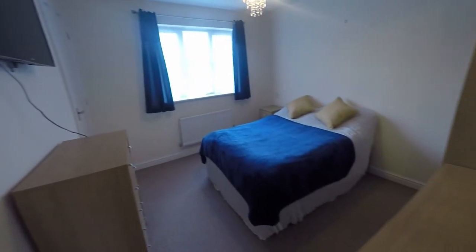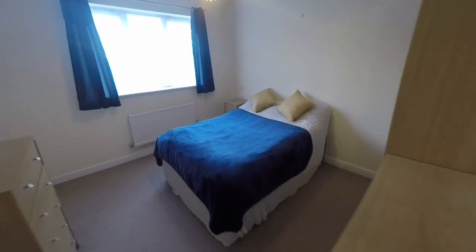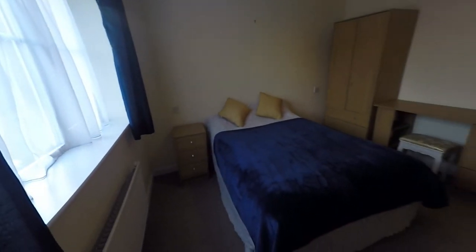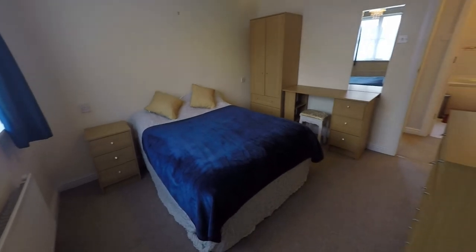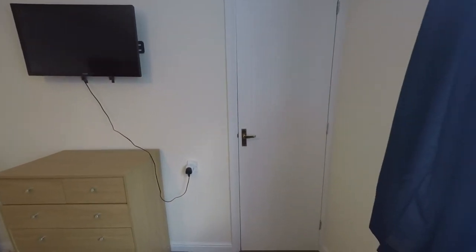And lastly we have our master bedroom — another good-sized double room overlooking the front of the property. Plenty of space for your double bed and storage, and just behind me here we have further built-in storage just over the stairs.